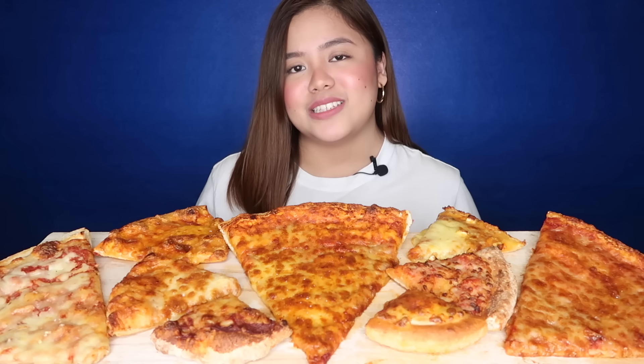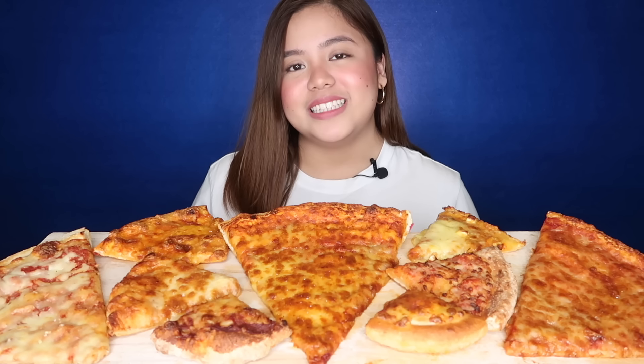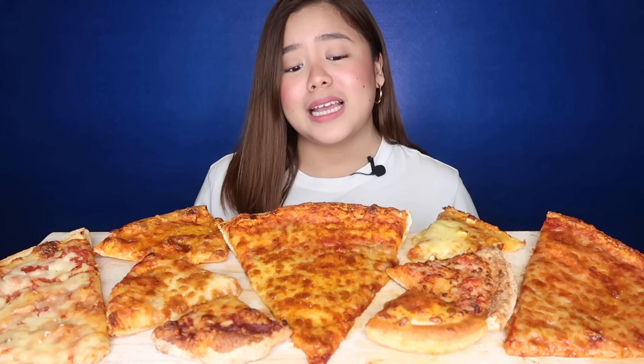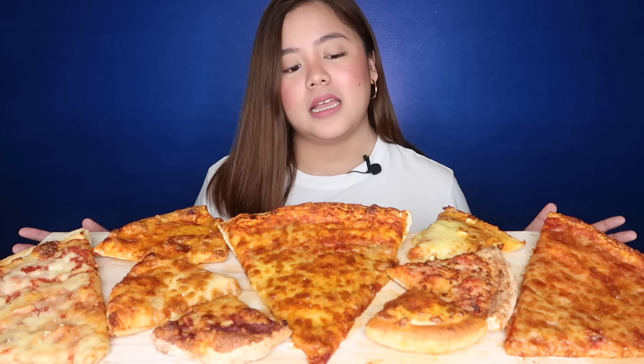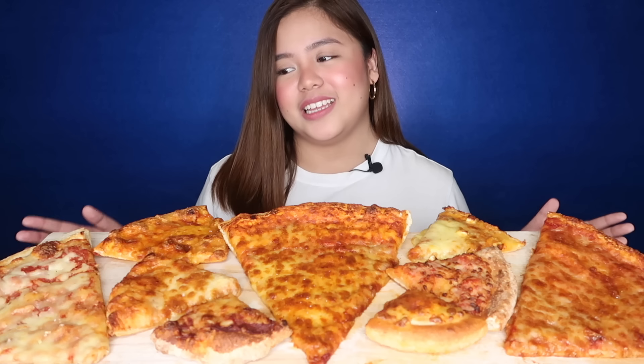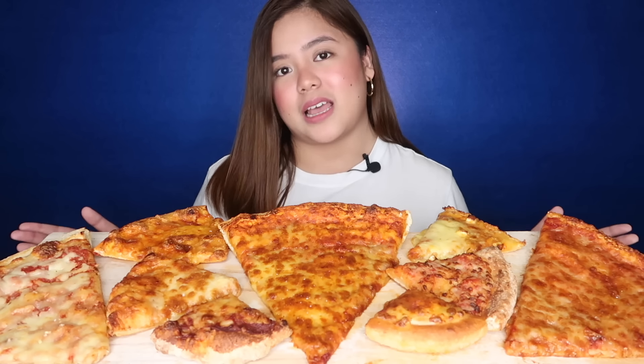We have here 9 slices of cheese pizzas from 9 different pizza joints. They're here because they're the most accessible, either delivered from GrabFood or many branches. I purposely excluded the pizzas from Italian places because I feel like they should be for a separate video. For our pizza taste test today, just cheese pizzas, since I feel like that's the base of pizza — crust, cheese, and tomatoes.